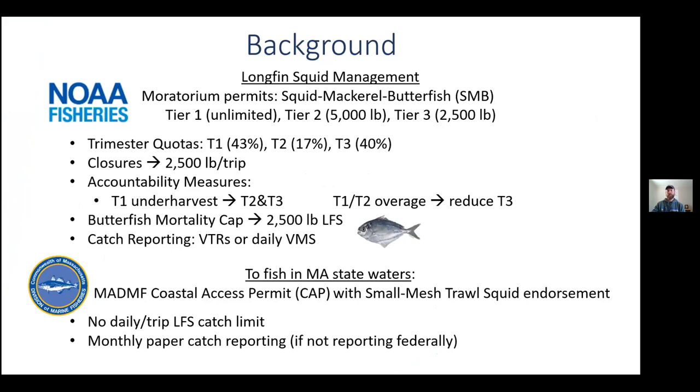The federal commercial fishery for longfin squid is managed by three tiers of permit categories, and the annual quota is divided into three trimesters. Once a trimester quota is reached, there's a 2,500 pound trip limit and underharvest can be rolled over while quota overages are paid back within the calendar year. The squid fishery is held accountable to a butterfish mortality cap and must report catches either by trip VTR or daily VMS reports. A vessel wishing to fish for longfin squid in state waters must have a coastal access permit with a small mesh trawl squid endorsement.